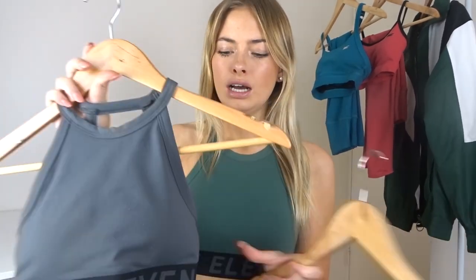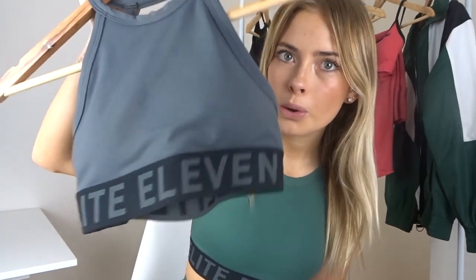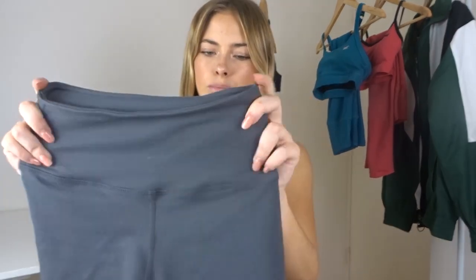Moving on to the third set — we have the sports bra in gray. I got three different colors in this cut because I'm literally obsessed. This one is in gray with the black and gray logo down the bottom, a beautiful cutout, and removable pads. Then we have a little bike short here which has a small logo at the back — it's just your average cut bike short, nice and high-waisted to hold everything together. This is also the nylon and spandex fabric mix.